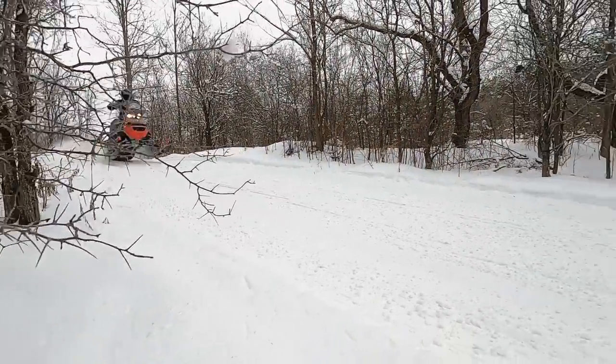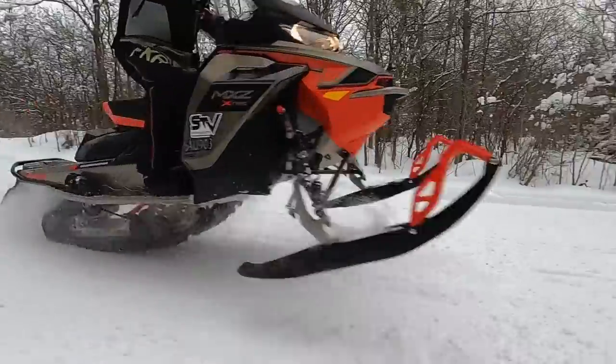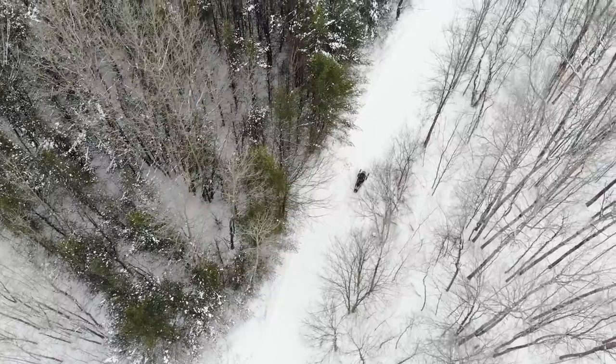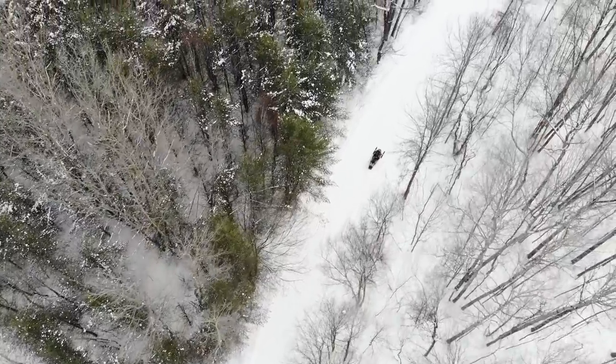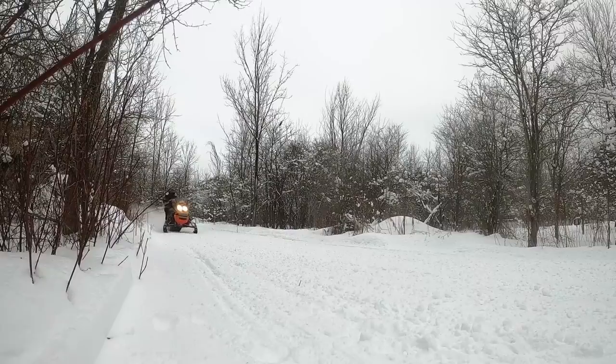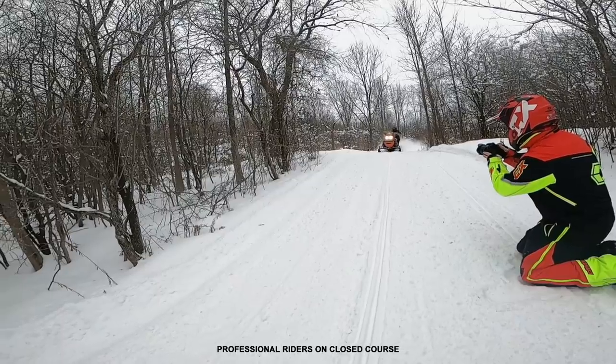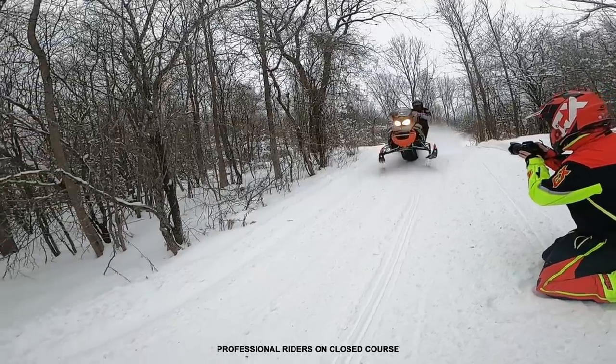This sled is Skidoo's heavy hitter when it comes to trail sleds — not only capable of taking on the challenges of performance trail riding, but also the punishment of cross-country ditch-banging. The XRS is basically the closest thing to a snowcross sled you can buy from the dealership, and has all the good bits attached to the Gen 4 chassis.